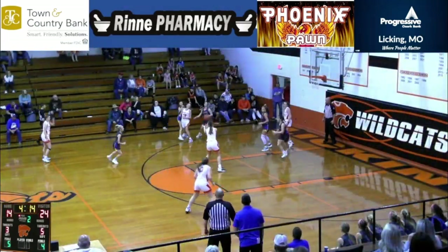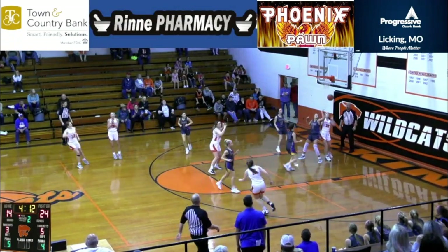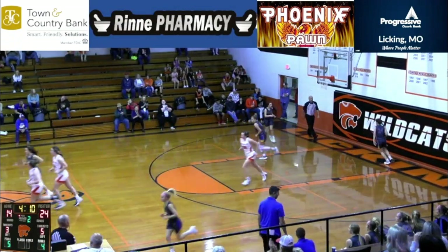This is Medlock, she'll go to her right — there's Kata, 12-footer, good shot, good pass.